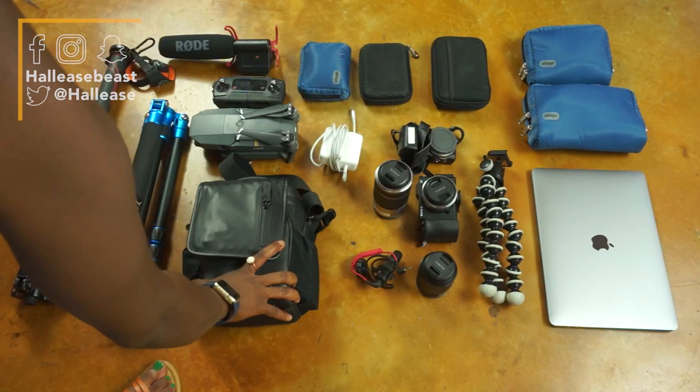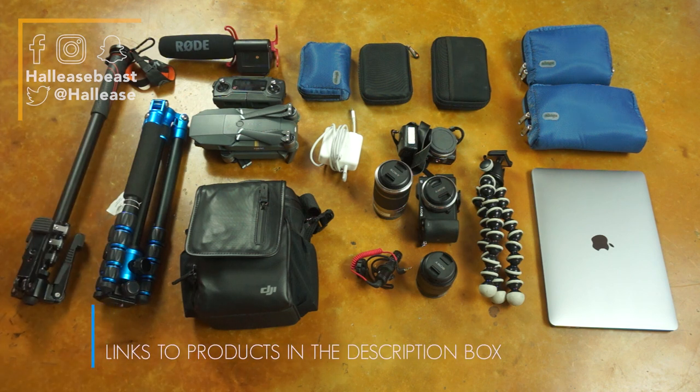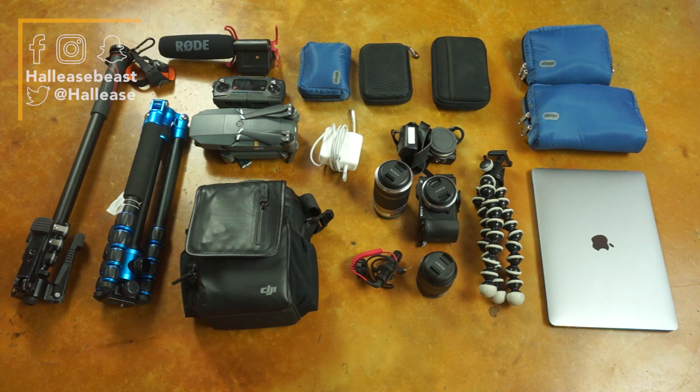Now when I'm running and gunning, this is the gear I like to bring. With it, I can pretty much be a one-woman band and capture everything my heart desires while away, and edit on the fly if I so choose. Links to all my gear are in the description box.